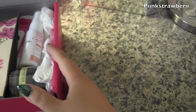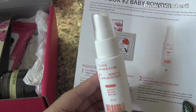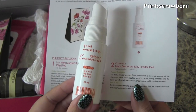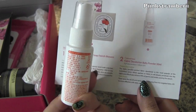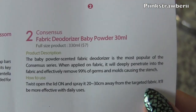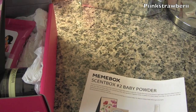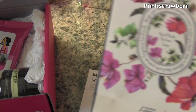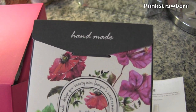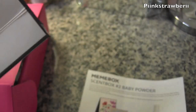Here's everything inside box number two — it's the baby powder series. I have a fabric refresher in a child size with a baby powder scent, and they give you a description in English. Next, I have this handmade hand soap that came packaged really nicely with a floral type scent.